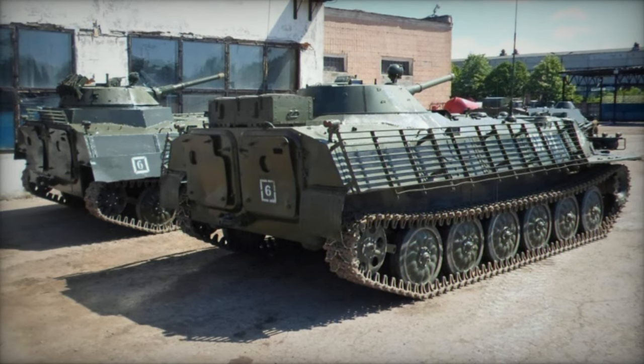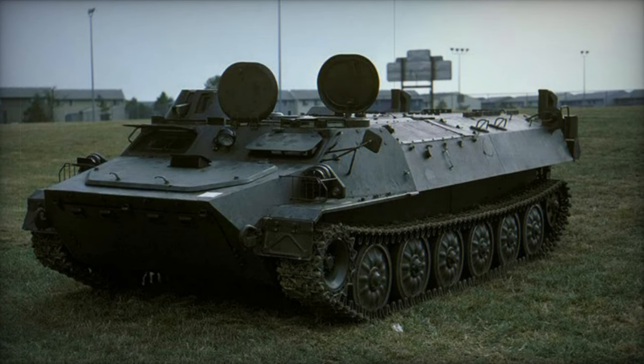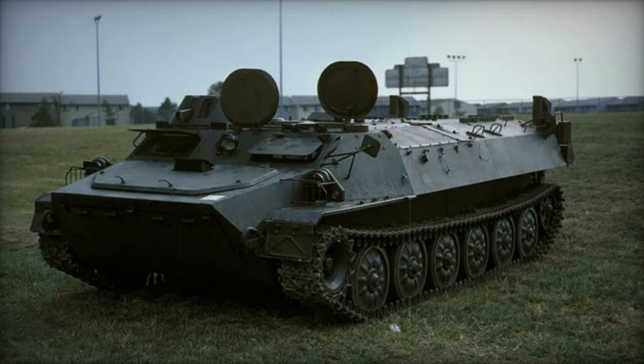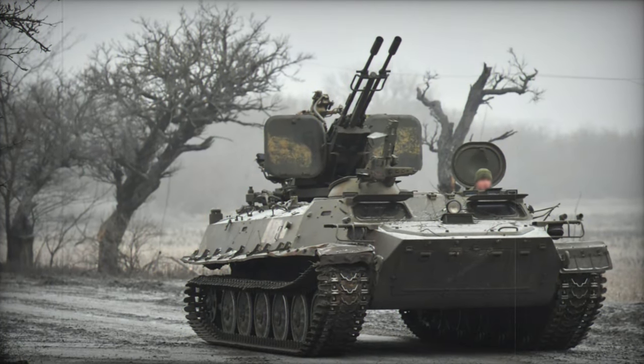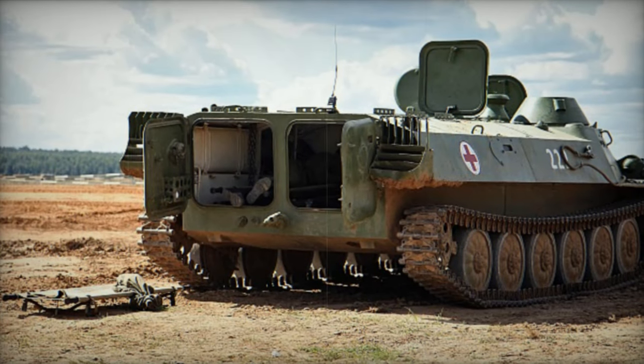This versatility garnered international attention, exemplified by Sweden's acquisition of 800 surplus MT-LB carriers from East Germany in 1993, with approximately 200 earmarked for spare parts. Following modernization efforts, the Swedish Army repurposed these vehicles for command duties, cargo transport, and weapon carriage, including mortars.